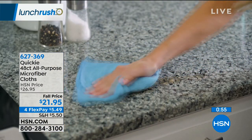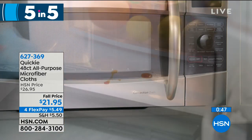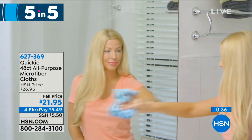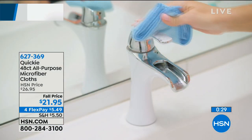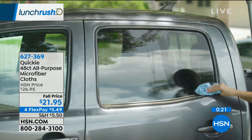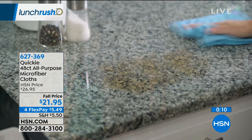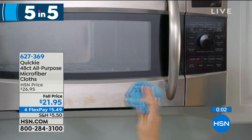The last item on our 5 and 5 comes from Quickie: a 48-count set of all-purpose microfiber cloths. You can use these for everything — stainless steel appliances, cleaning the car, wood, glass. They're lint-free, remove 99% of dust and allergens, and can be used wet or dry. Then throw them in the washing machine and reuse them — just don't use bleach. You can use these over and over again. They're coming up in Laundry Room Solutions later today at 5 PM. 14 by 14 inches, great size, and $21.95 for all 48. That wraps up our 5 and 5.